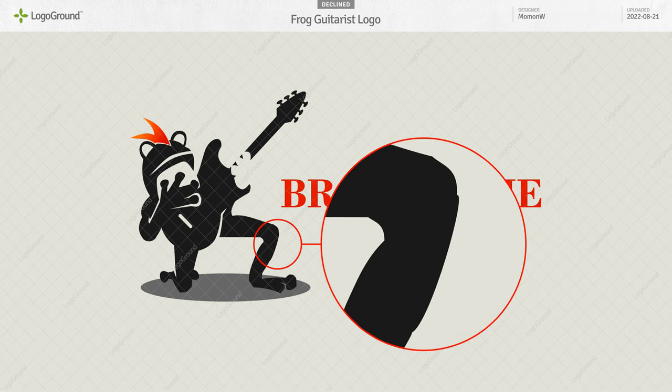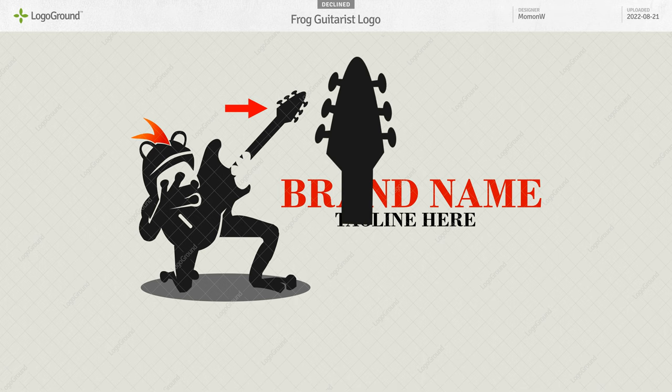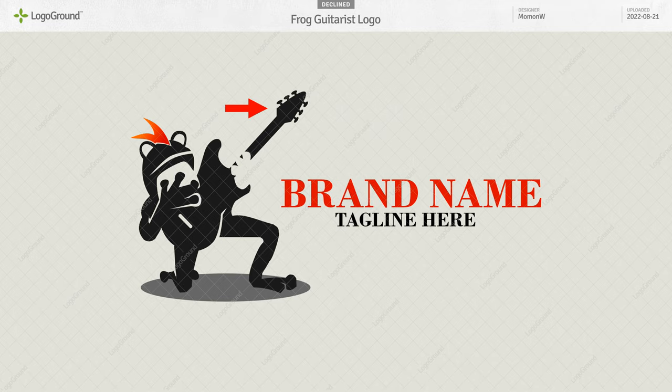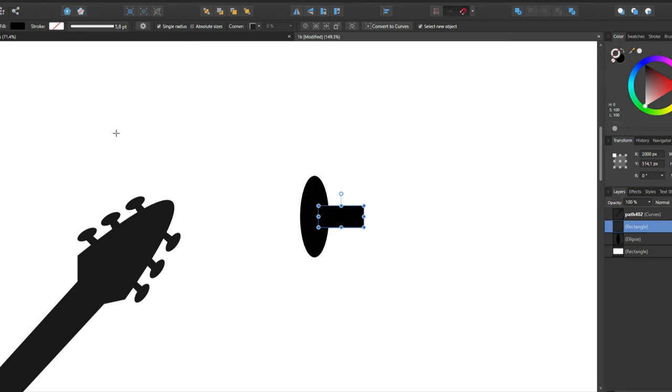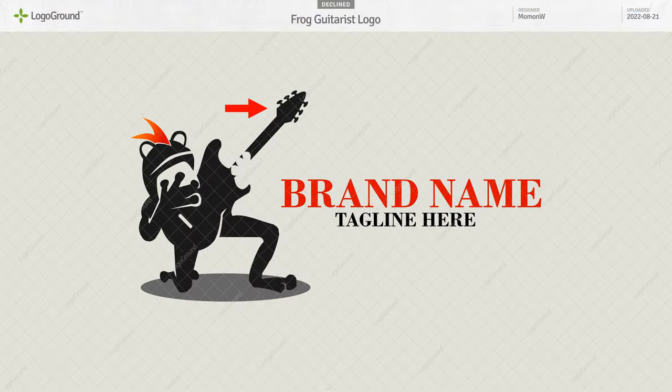If we zoom in on the leg here, yeah, that's just not good enough. Spend a bit more time and make those lines nice and smooth. Same thing up here with the tuning keys on the guitar head — if we turn this part upright, those keys are all over the place. Draw one, make it perfect, then copy-paste, space them properly, then use them on your guitar. Easy and tidy.